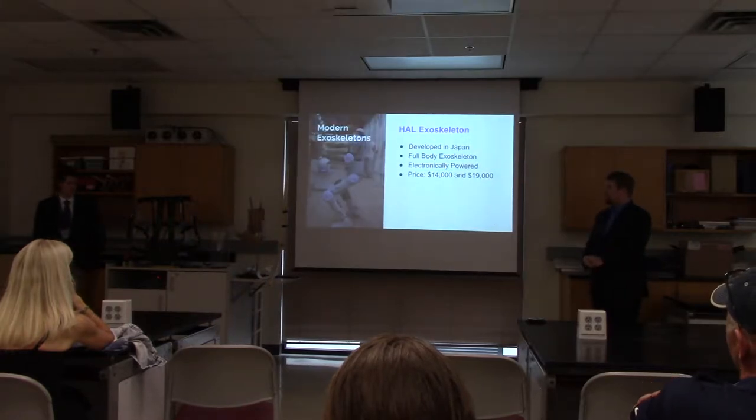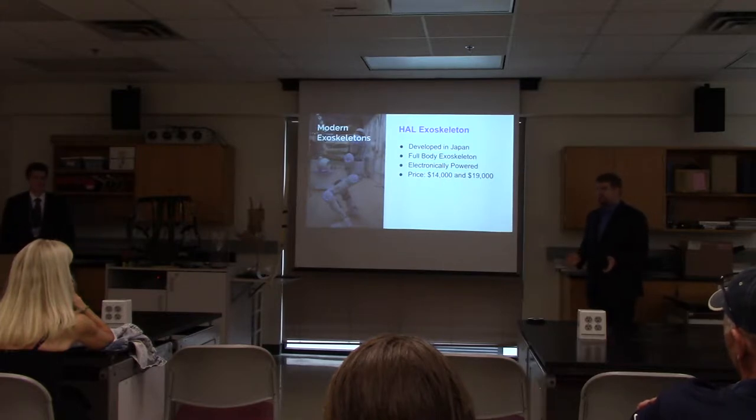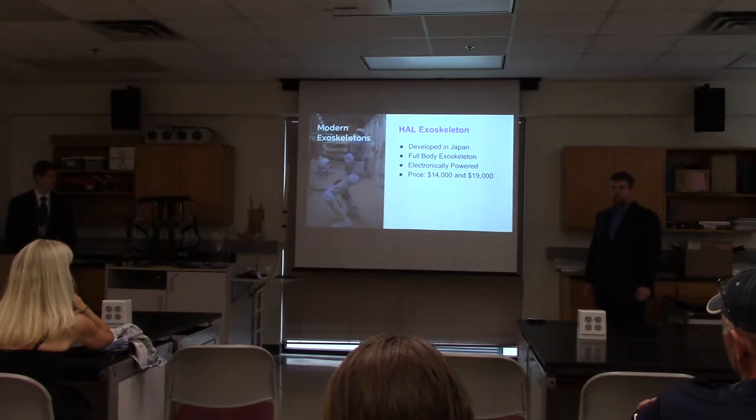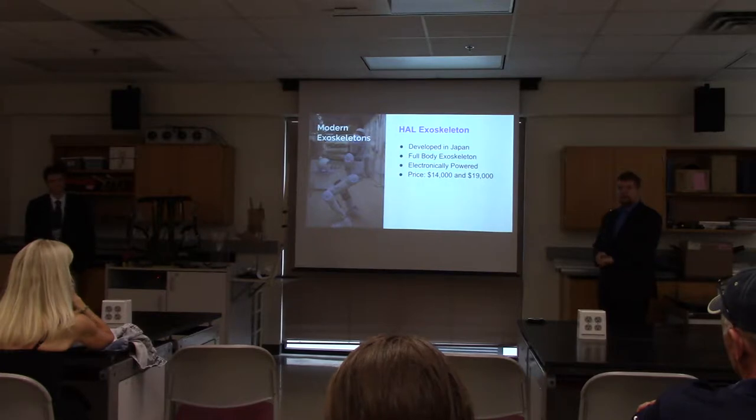What is considered the most accessible exoskeleton on the market is the HAL exoskeleton, developed in Japan. It operates on a combination of muscle impulses and electronic servo motors, and it costs around $14,000 to $19,000.